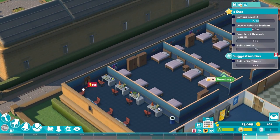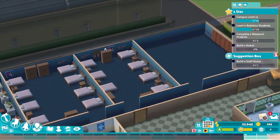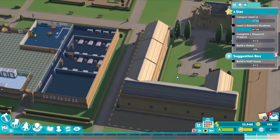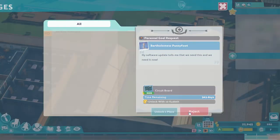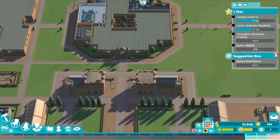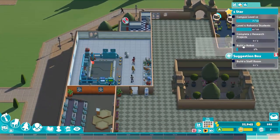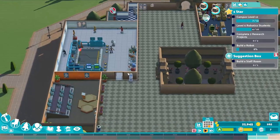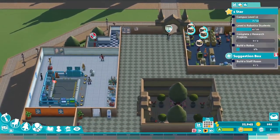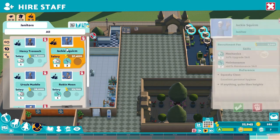We can place the family tree around here somewhere. I really wish we could put stuff on the partition walls. A software update tells us we need a circuit board — no you don't, sorry. We need to get our campus level up to 12, have level six robotic students, and complete two research projects. They're building a robot, so that's progress! We just completed a research project — mechanics maintenance — which is good.